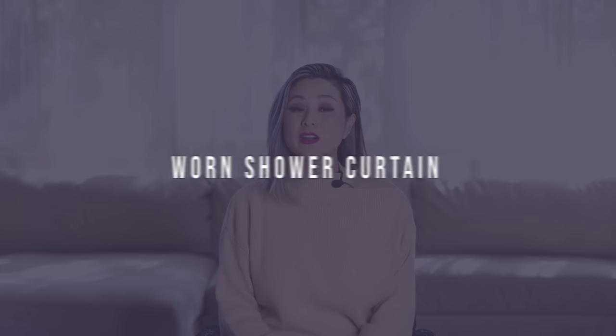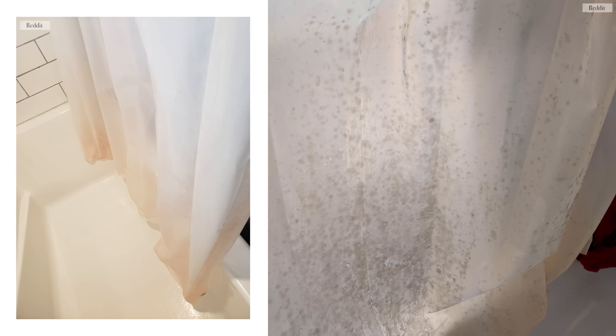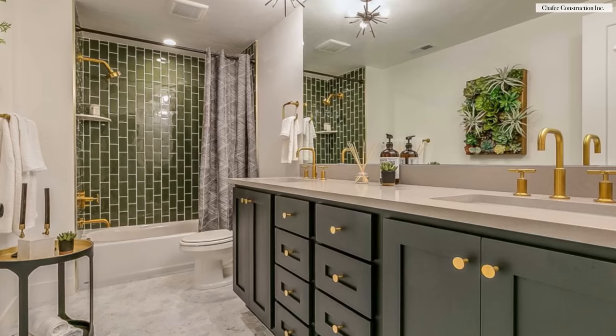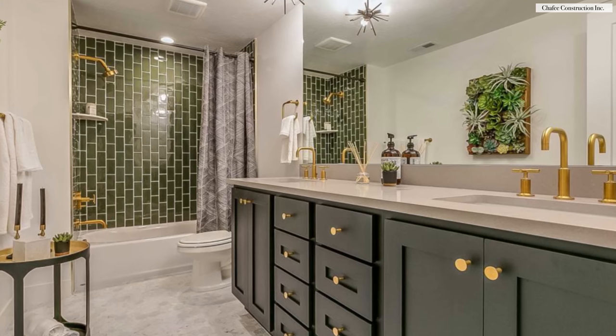The next item on the list is a worn shower curtain. Did you know that plastic shower curtains can actually be washed in your washer on the delicate cycle? Don't use hot water or the plastic can melt, but you definitely want to wash your shower curtains to remove mold and mildew. Over time the plastic and polyester versions do degrade, so you might want to invest in a new one. A brand new shower curtain is such an easy and inexpensive update to give your bathroom a really quick refresh.